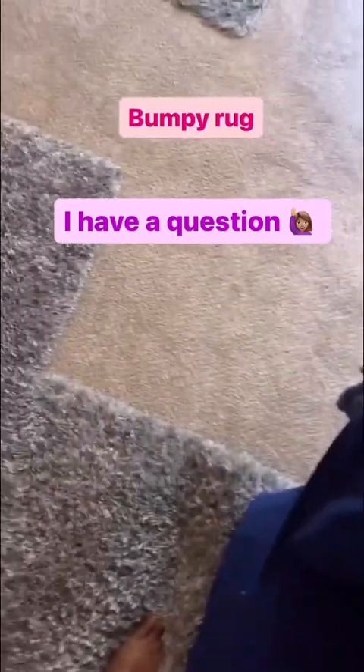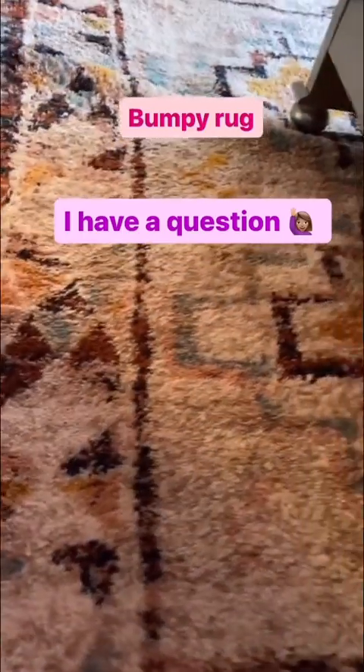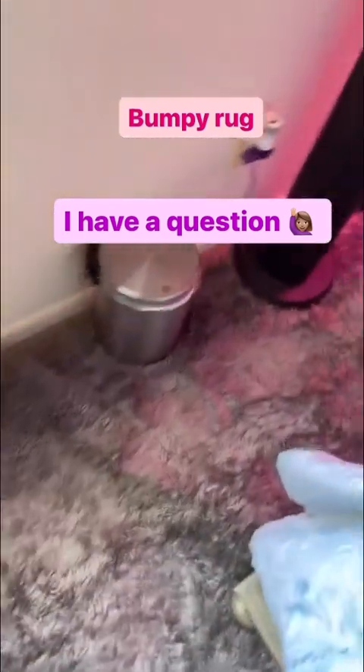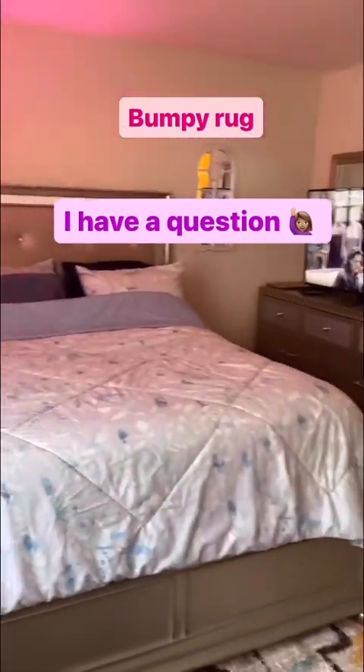Does anyone have the same issue with their rug going bumpy? If you do please let me know the solution, because this is getting annoying. I've moved my chair backwards so many times to fix it and it always ends up bumpy. Maybe it's because it's sitting on top of the carpet. It's also happening in my bedroom — I've tried moving my bed and mattress and it always goes back to the bumpiness. If you have a solution, please let me know.